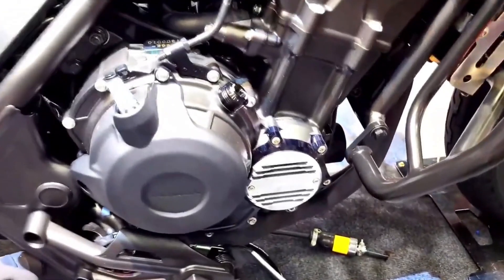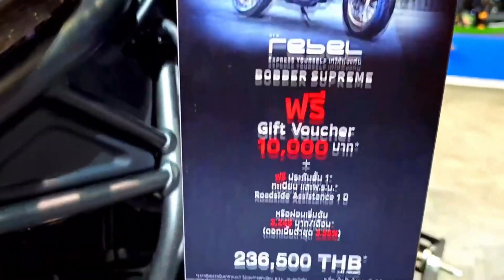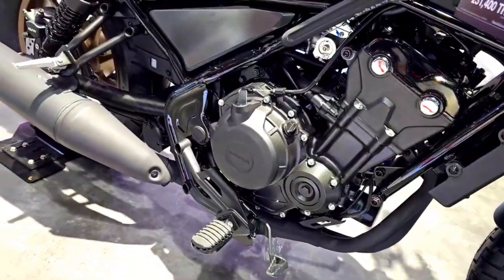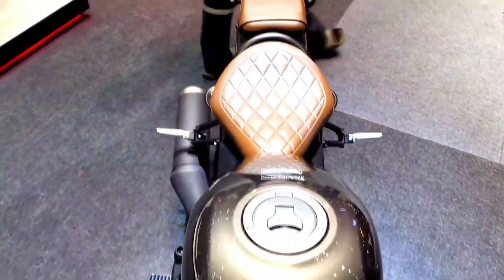Honda has paid special attention to the ergonomic design of the Rebel 500, ensuring that the rider's comfort is a priority. The well-padded seat, mid-mount foot controls, and relaxed handlebar position create a comfortable and natural riding posture, reducing rider fatigue on longer journeys.